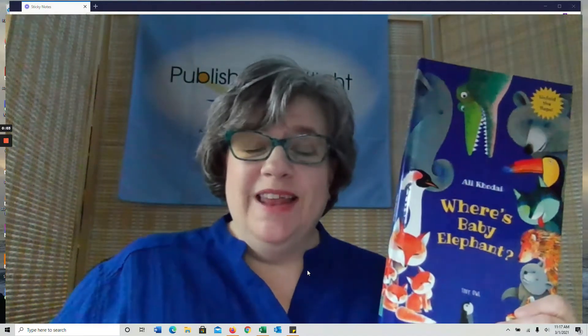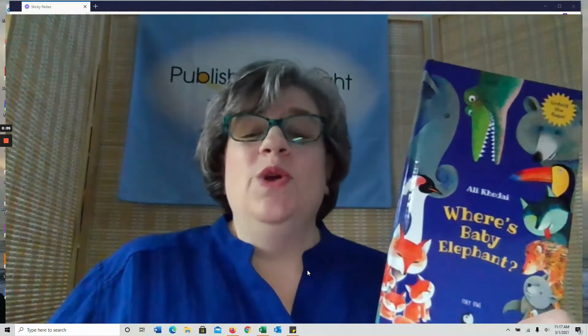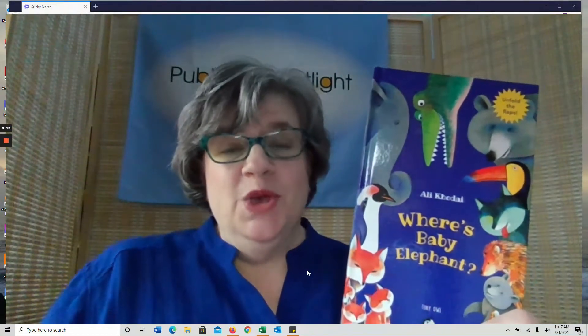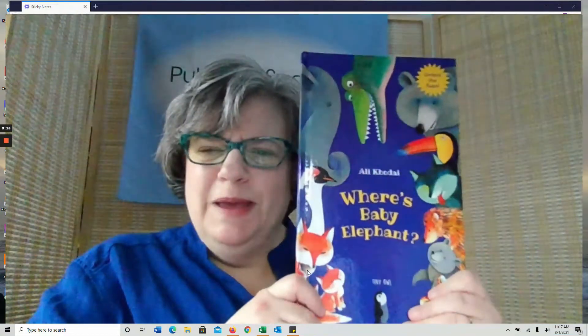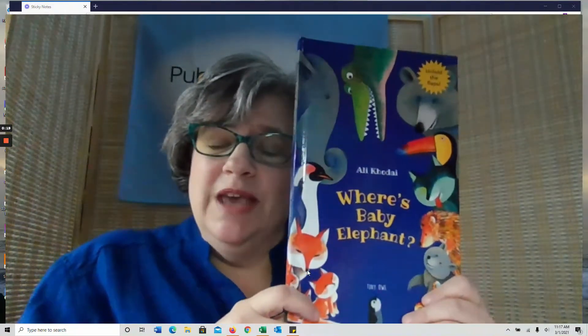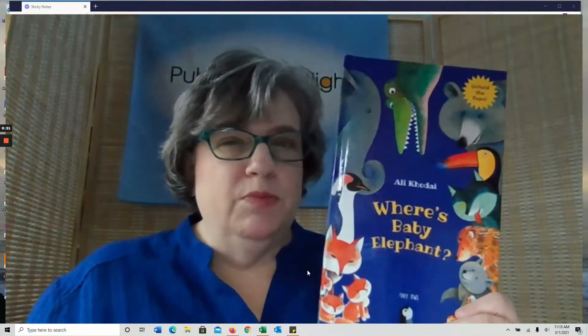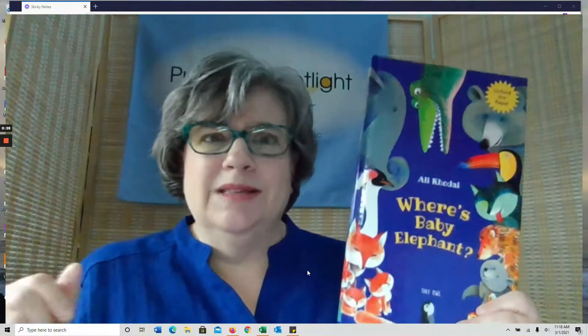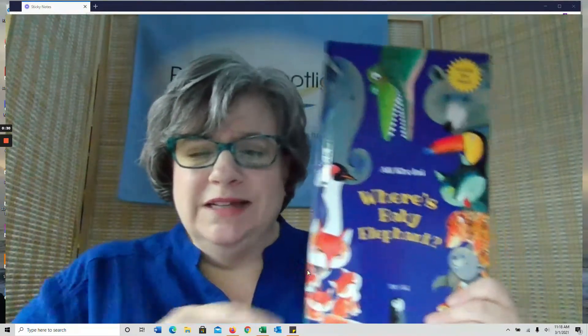Hello and welcome to Publisher Spotlight and the Montessori Conference. We are so glad you decided to visit us today for this book talk on board books that you will want to discover that are perfect for the Montessori classroom. Every publisher we talk about is easily available in the United States, so I'm not going to show you something you can't get.